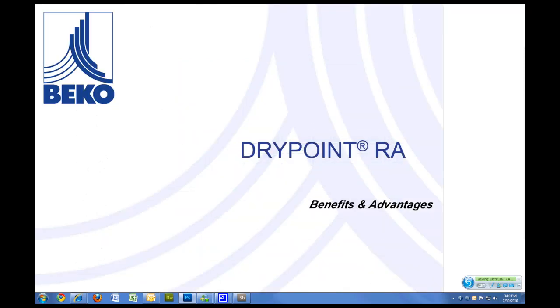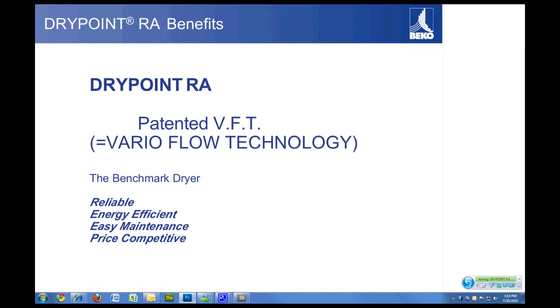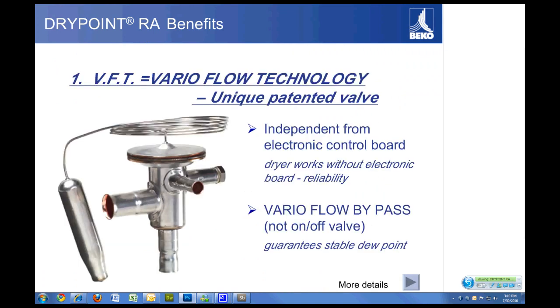Let's look at the primary benefits and advantages of the Beco RA dryer — why you'd want to buy the Beco dryer over other dryers in the industry. Probably the most important and major difference is what we call DST, or variable flow technology. This is accomplished by a unique patented valve built by Danfoss for our dryer line.